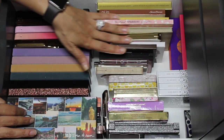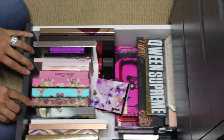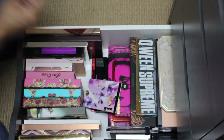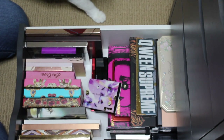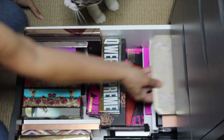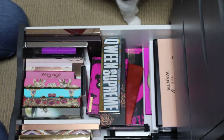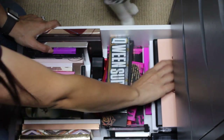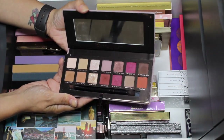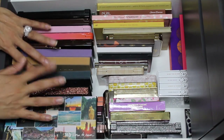I also had the Urban Decay Born to Run in my drawer — I've traveled with it and I get all the hype, but let's get something else in. Since the other two palettes are pretty colorful, maybe I'll pull in a neutral palette — the Too Faced Natural Love. And then one more: let's go back in time with the Modern Renaissance. I haven't used it in a really long time. Four palettes — that is more than enough.